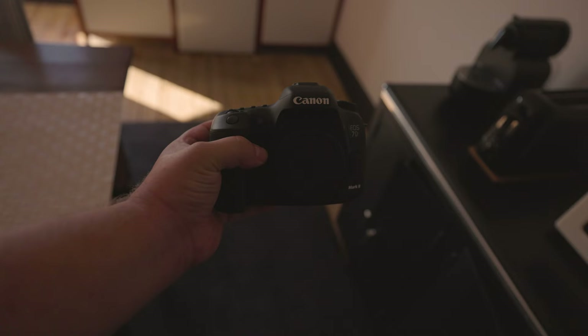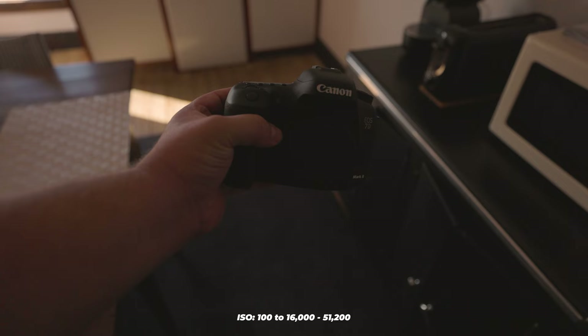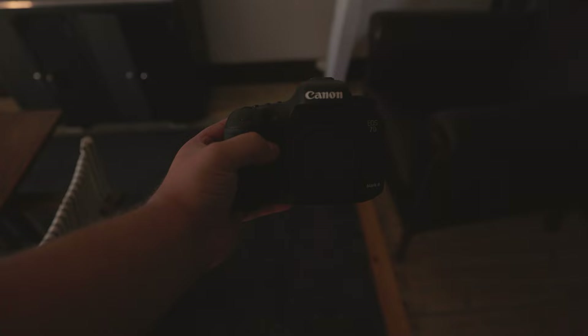Regarding ISO, the 7D Mark II ranges from 100 to 16,000, expandable to 51,200, while the T6 ranges from 100 to 6,400, expandable to 12,800. You should try to keep ISO on the lower side whenever possible, as increasing it excessively will create unwelcome noise in your pictures.